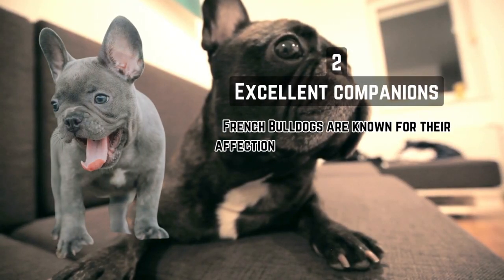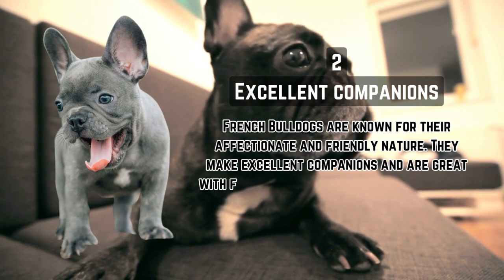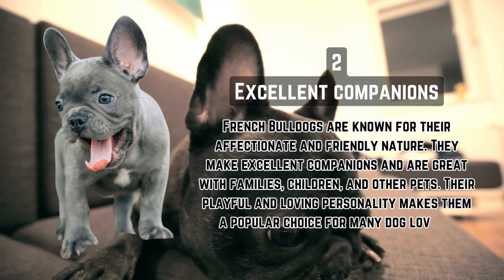Excellent Companions. French Bulldogs are known for their affectionate and friendly nature. They make excellent companions and are great with families, children, and other pets. Their playful and loving personality makes them a popular choice for many dog lovers.